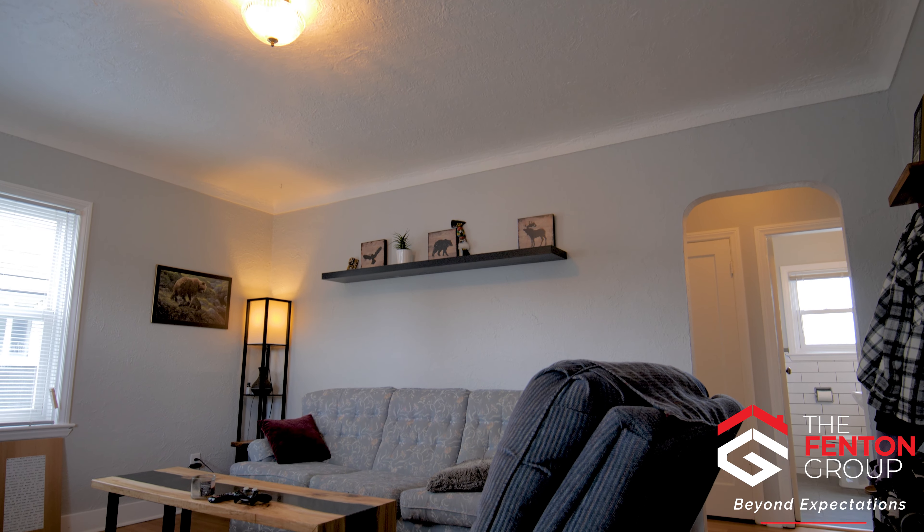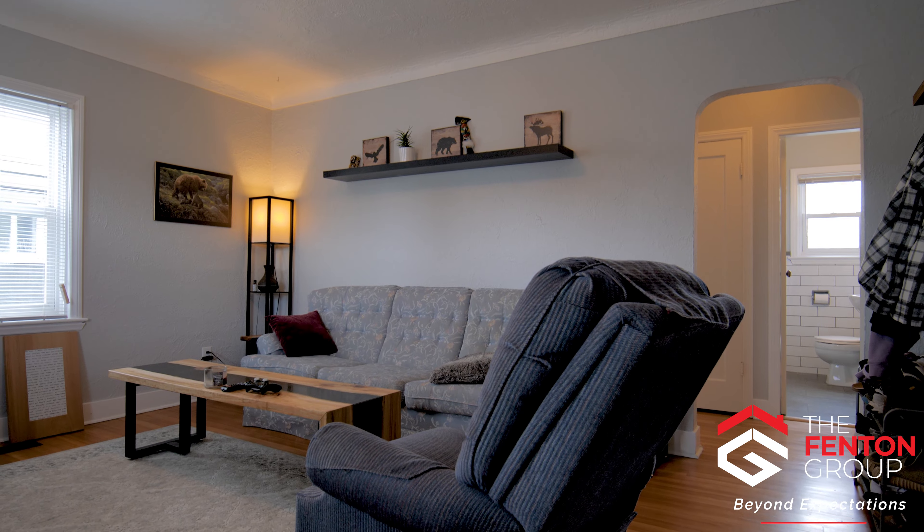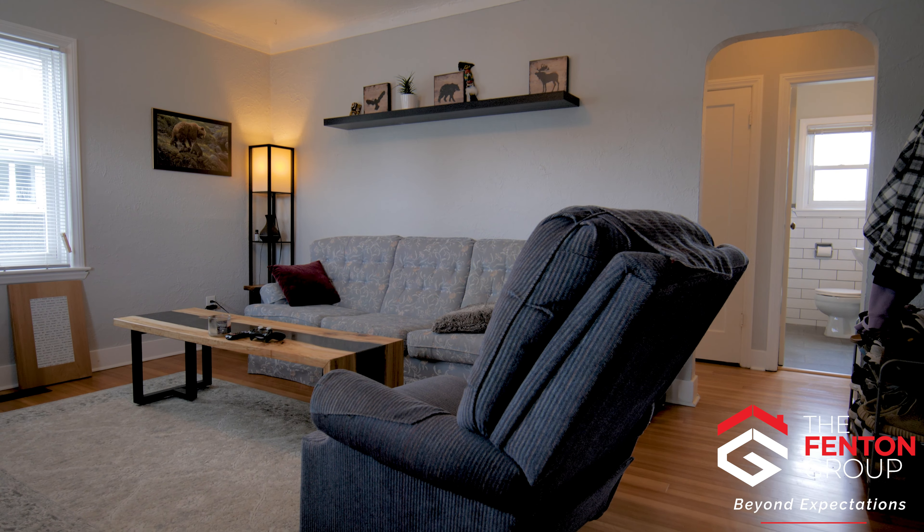Entering the main floor, you'll find the bright living room with tons of character, including plaster walls, cove ceilings, and original fir wood flooring.